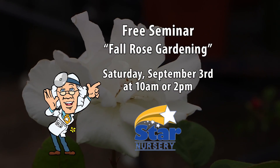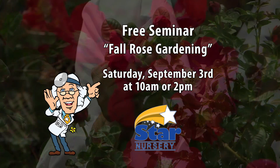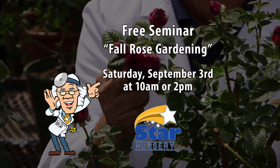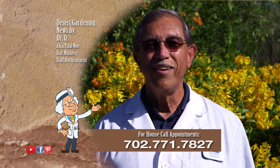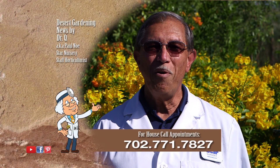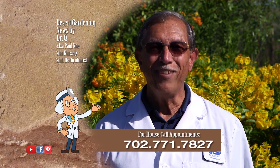Attend our free seminar on fall rose gardening at 10 a.m. or 2 p.m., Saturday September 3rd, at all Star locations. Remember, I make house calls — call 702-771-7827 to make an appointment. I'm Dr. Q, and I'll see you next week.